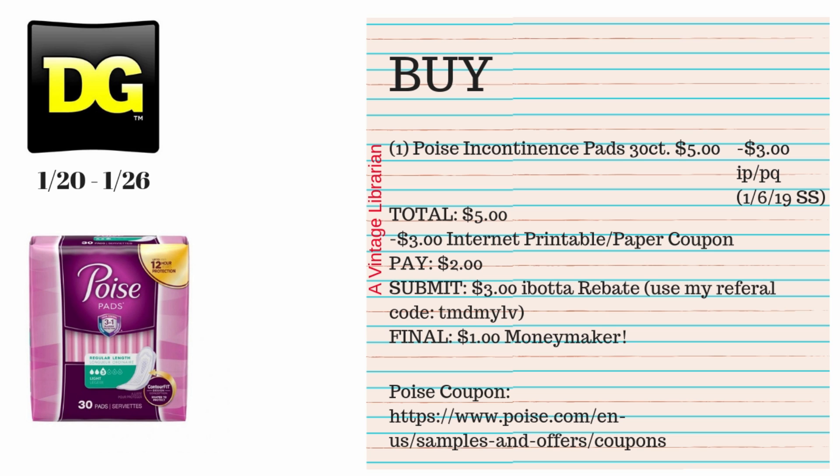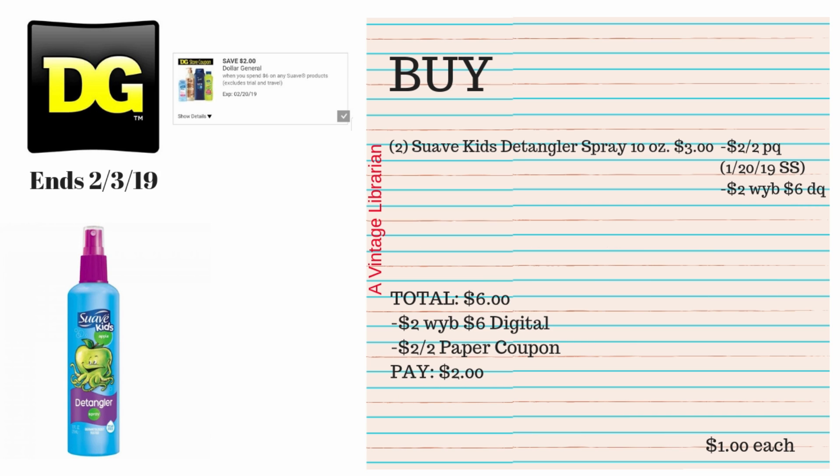Then submit that receipt to Ibotta for a $3 rebate. If you've never used Ibotta, use my referral code listed on the slide. If you've never had Ibotta before and you do this deal and scan the receipt for the Poise rebate, you'll get $10 back — which is awesome. To get that $10 referral bonus you must submit the receipt for a specific item like this Poise deal. Even if you already have Ibotta, this is a $1 moneymaker either way.